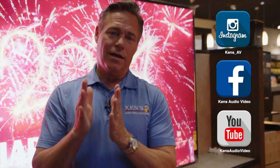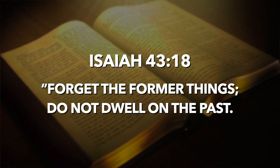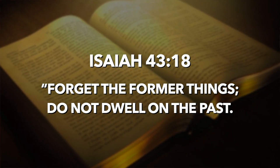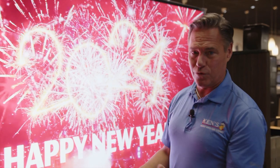I always end the show with scripture — and that is Isaiah 43:18. What it says is, don't ponder ancient old things. Whether you've had a good 2023 or a bad 2023 or just the last bad five years, God says let it go so you can accept the new year. That is right around the corner. Come see us at KINZ in Macon and Warner Robins.